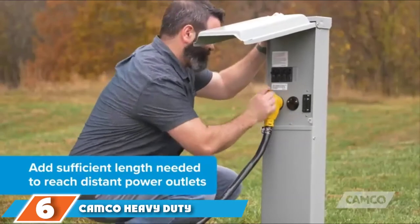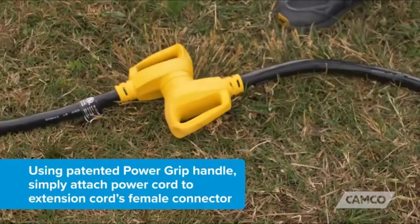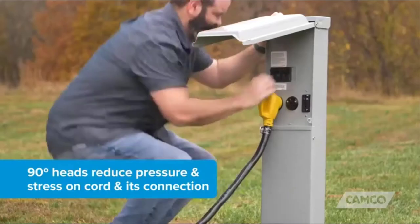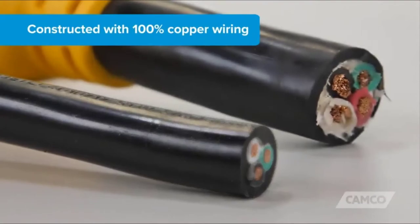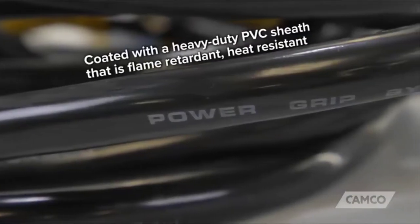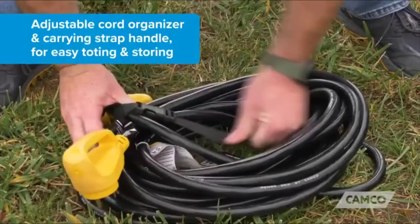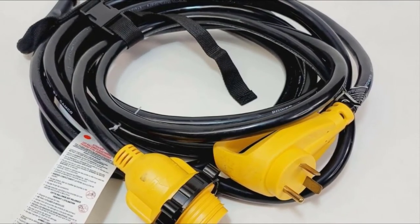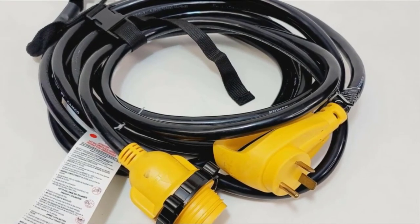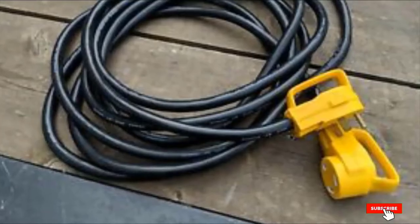Next at number 6, we have the Camco Heavy Duty Outdoor Extension Cord for RV. How could you possibly embark on a camping trip without an extension cord? Camco is a world-renowned brand in the field of RV accessories. This cord has a construction which is both safe and durable. You can bend it into all manner of positions, and it will provide high connectivity for all your electrical devices. The patented power grip handle allows you to plug and unplug the cord without accidentally straining or damaging it. If you need added length, it extends to 25 feet, so you can reach those faraway sources and outlets.